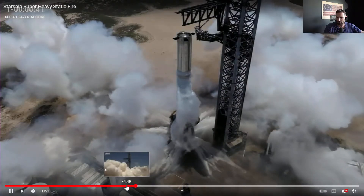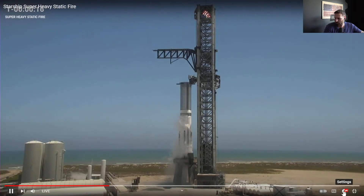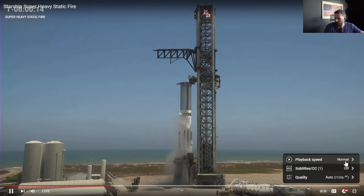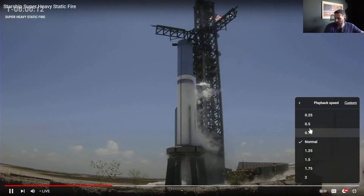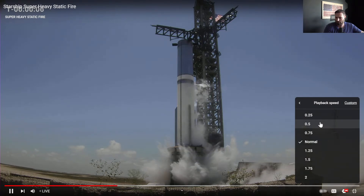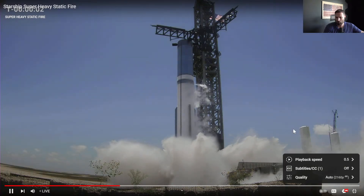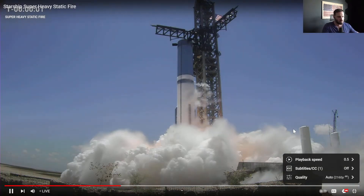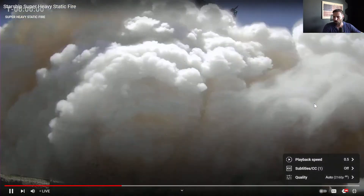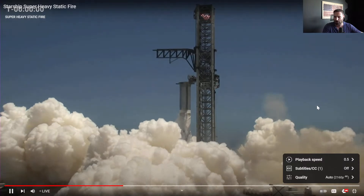Let's just see the booster fly — we don't need to see the entire stack for now. That was pretty dope. Let's bring it back again. We'll try half speed. T-minus 10, 9 — 5, 4, 3, 2, 1. That release — need that release in my life. That's good.